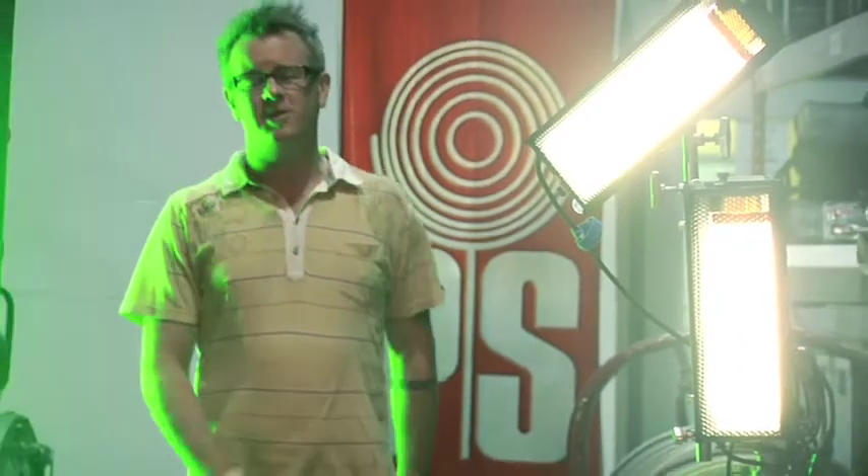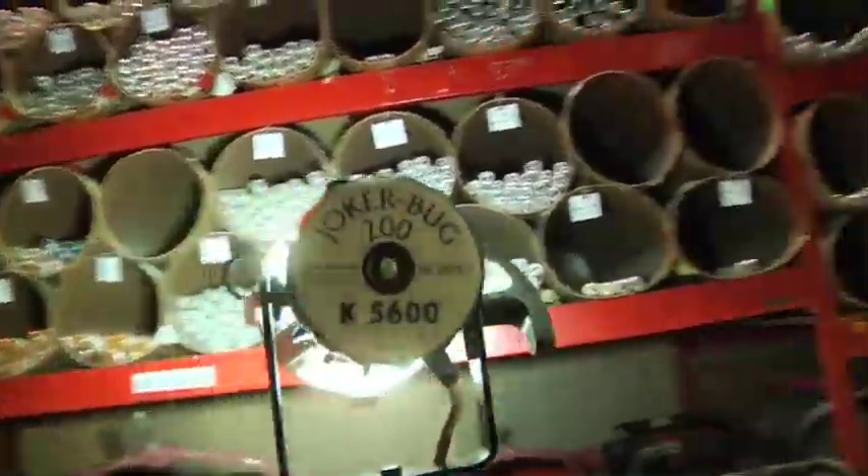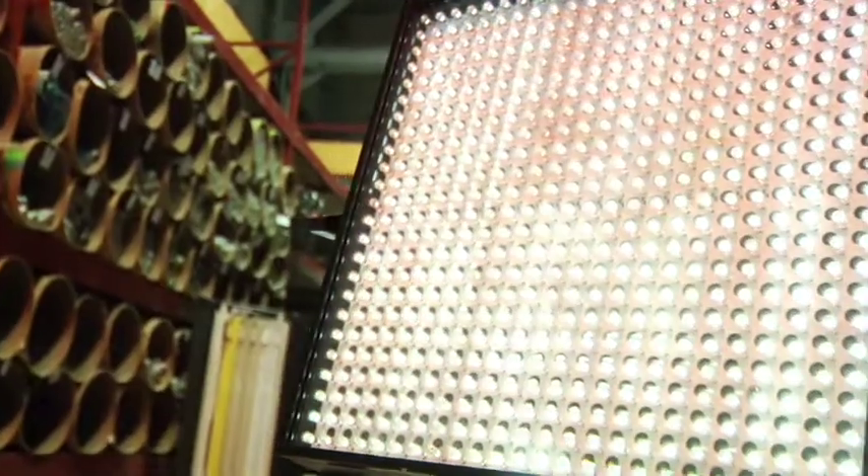Without lights and camera there would be no reason to call action. Today there's much more energy efficient alternatives to traditional lighting technologies. HMIs have always been four to five times more efficient than incandescent light, and LED technologies provide an energy and cost savings that can't be matched. Test these sources out to see if they're right for your project's needs. You may be pleasantly surprised not only at the look they provide but the cost savings as well.